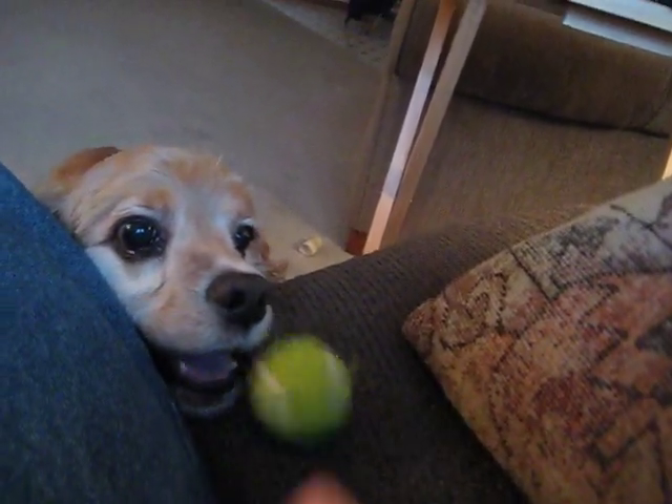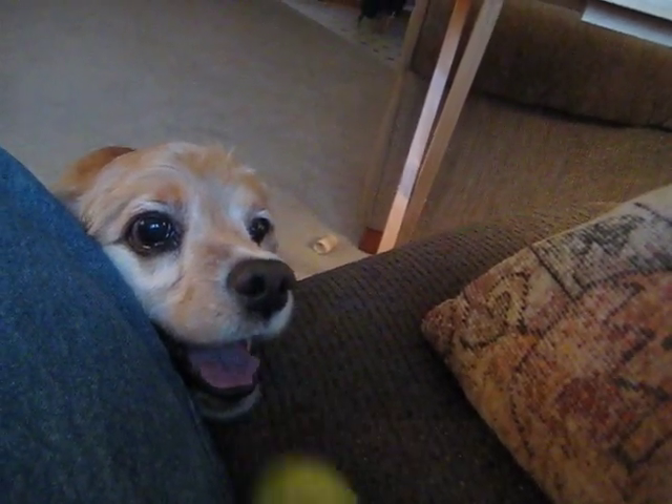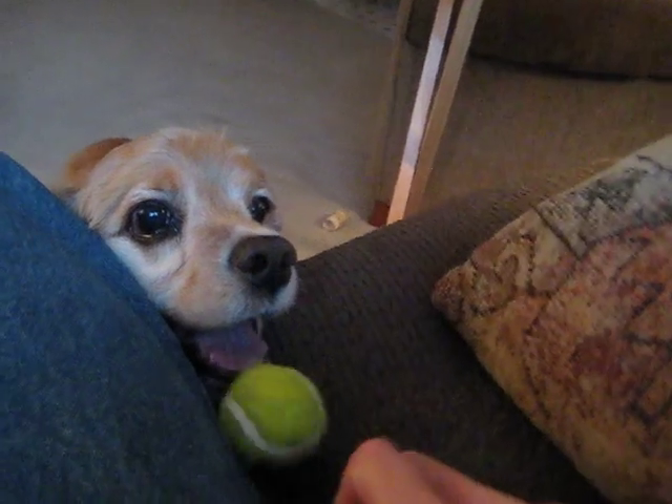He drops it off and gives you this little look. And Mike's messing with him. He's just got this transfixed look on his face. Tail wagging. It's a hoot. You can tell when Mike picked it up, his eyes got bigger.